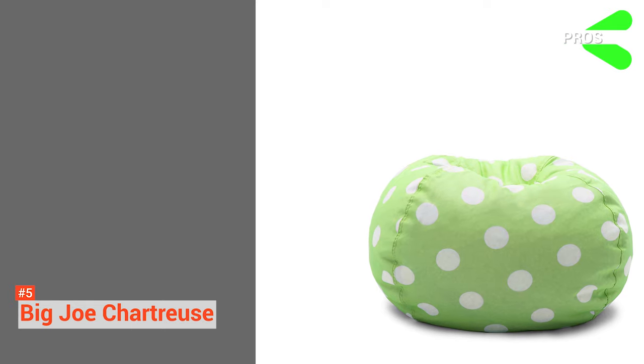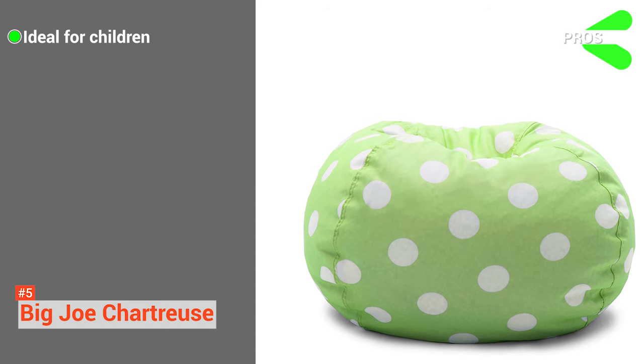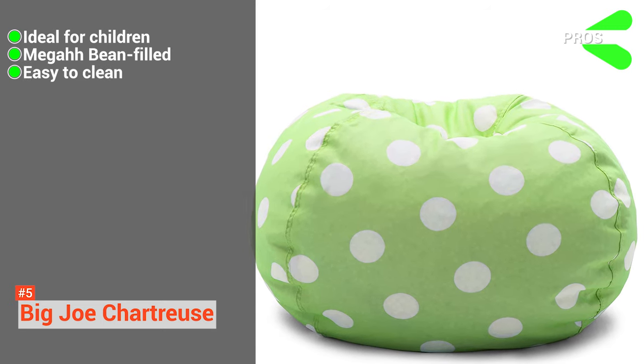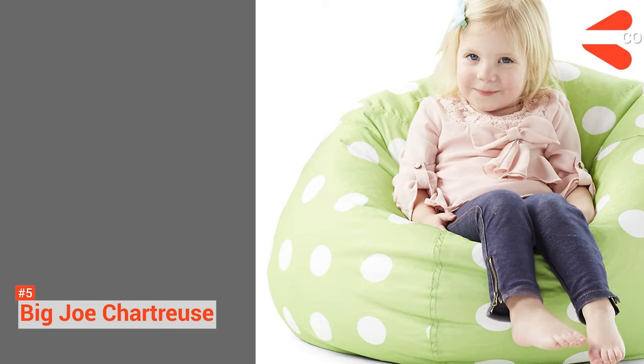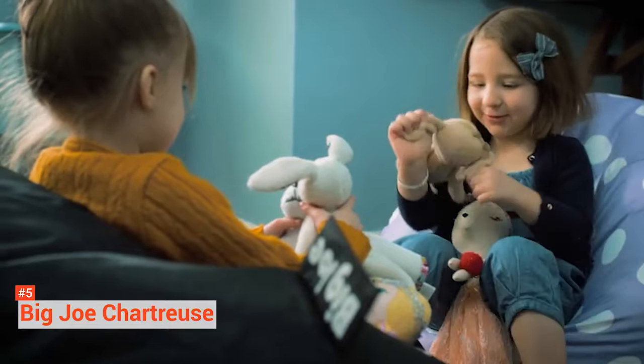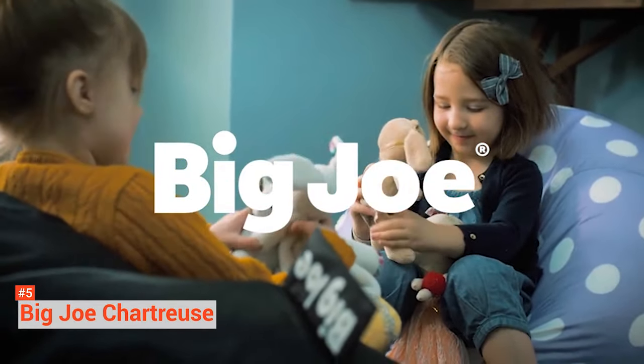Its pros are: it is ideal for children due to the plush seating and lightweight design, it is filled with soft cozy mega beans, and it is easy to clean. However, the product's durability makes it fit for short-term use. Nevertheless, you get a comfortable experience in a budget range with the Big Joe Chartreuse.